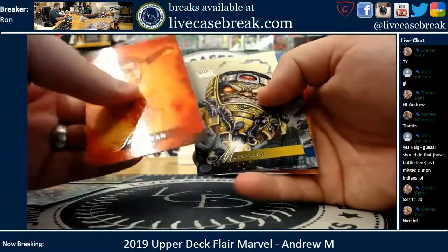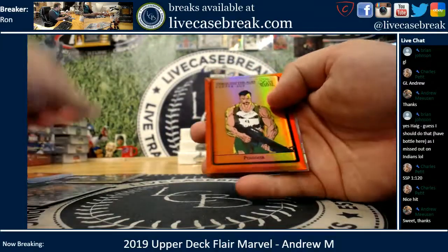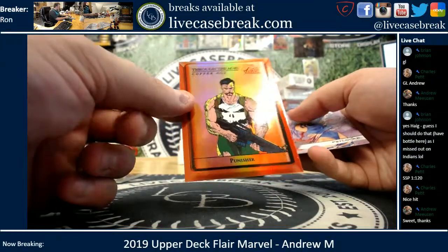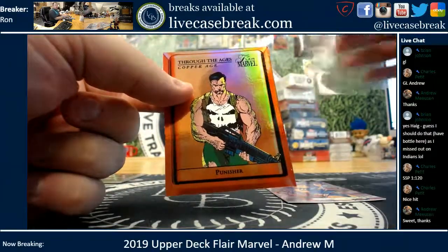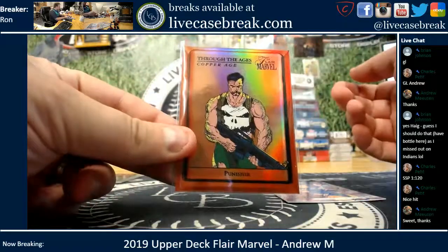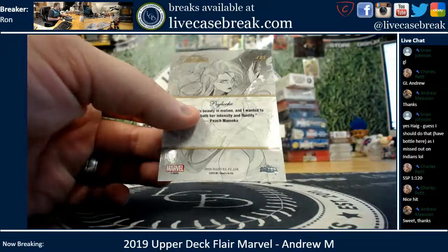Firestar, Madoc, Wendigo. You got Hercules! And you got Copper Age Through the Ages Punisher, number 14. And Short Print of Psylocke, number 125.